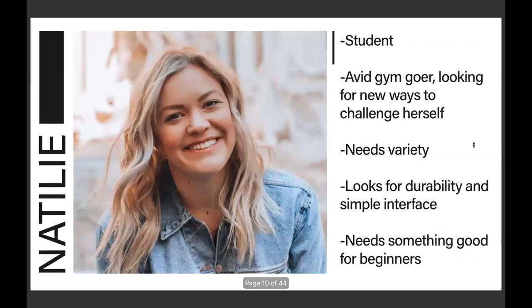The next user persona is Natalie, an avid gym-goer and student looking for new ways to challenge herself. She isn't new to fitness, so she needs variety and something new. When buying fitness products or using a gym machine, she looks for durability and a simple interface. It can't be cheap — it needs good durability. When she sits on a machine, she doesn't want to read a long paragraph about how to use it; she wants it to be straightforward and simple to tackle.